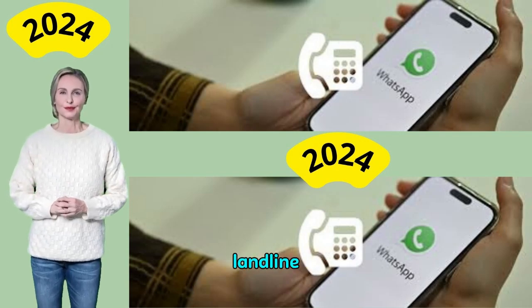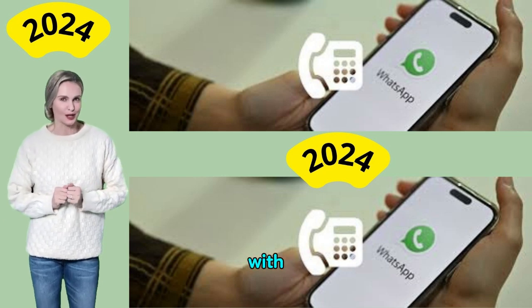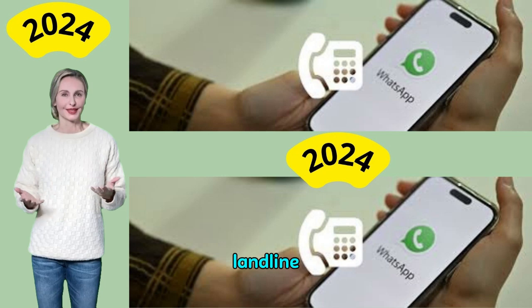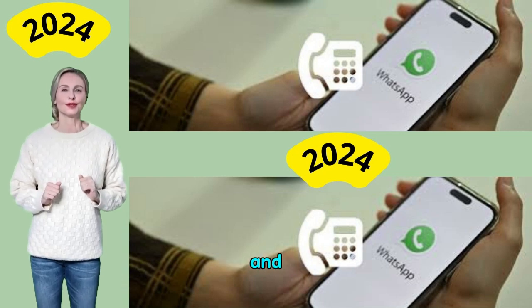Hello my dear friends, how are you? I hope you are well and in good health. Today with you is a new and important video, which is using WhatsApp with a landline phone number. I hope you like it, but before you watch the video, subscribe to the channel to receive everything new and useful.